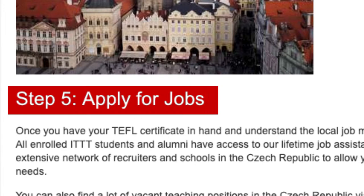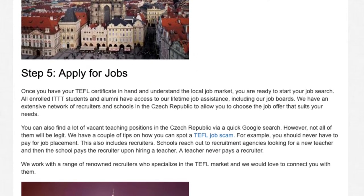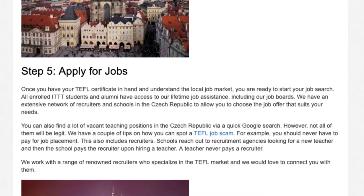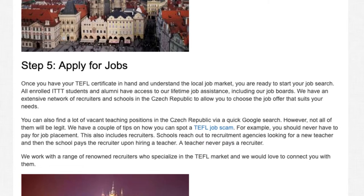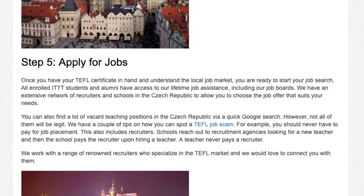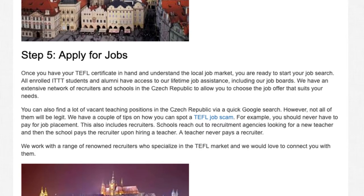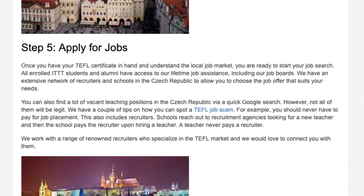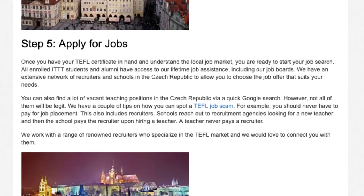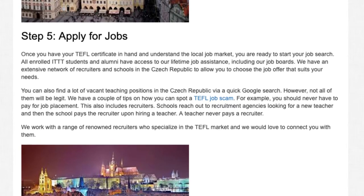Step 5: Apply for jobs. Once you have your TEFL certificate in hand and understand the local job market, you are ready to start your job search. All enrolled ITTT students and alumni have access to lifetime job assistance, including job boards. ITTT has an extensive network of recruiters and schools in the Czech Republic to allow you to choose the job offer that suits your needs.